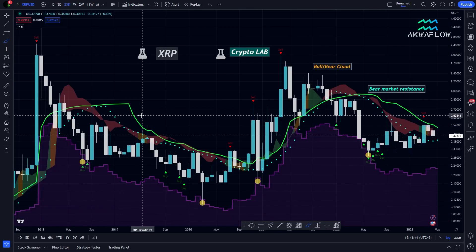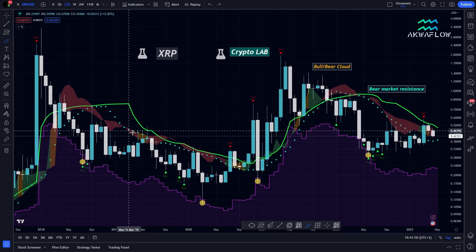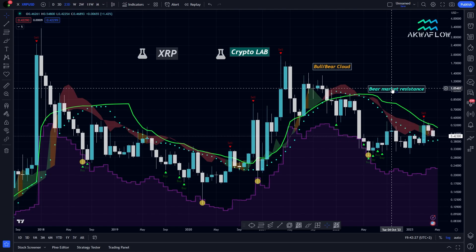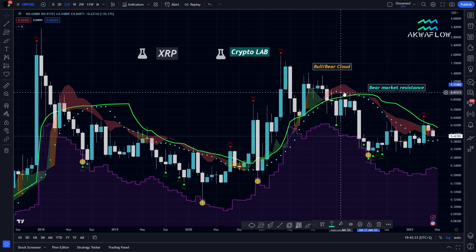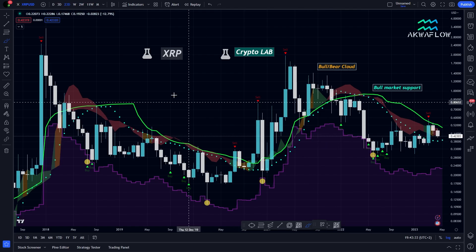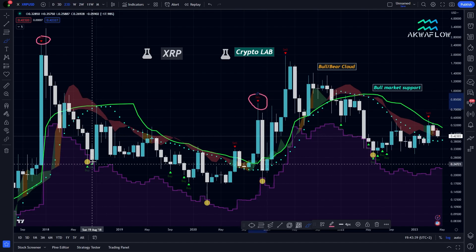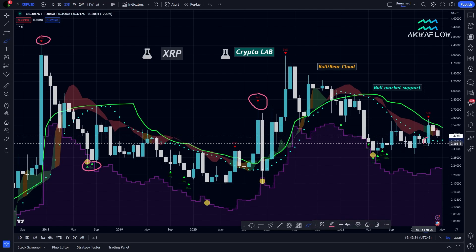Now this is the bull bear cloud. The principles are the same — we have the cloud with red, orange, and green colors in bull markets. We also have the bull market support, which was the bear market resistance when we were still below it. We have the mountain indicator in purple and the buy/sell signal. After the breakout above the bull market support, we got stopped by the green line.